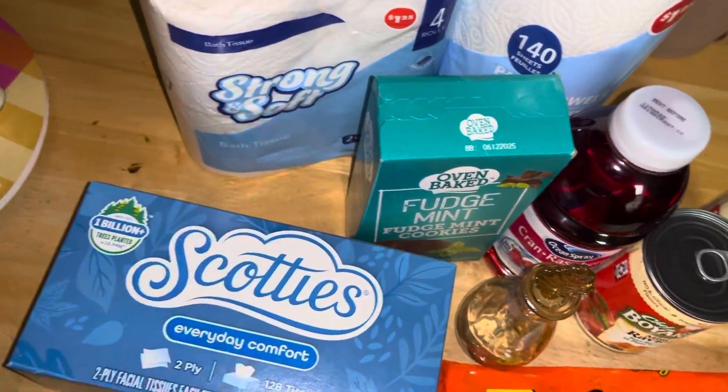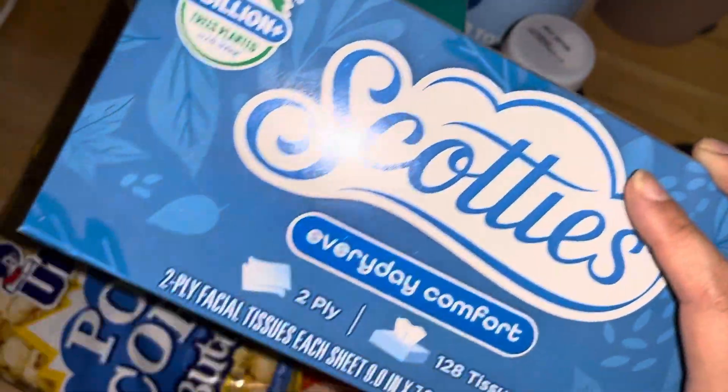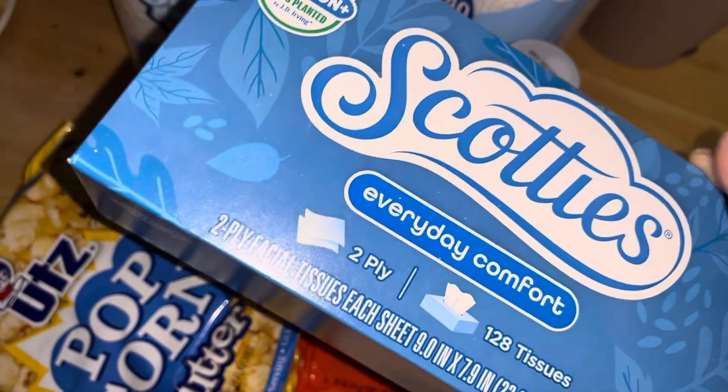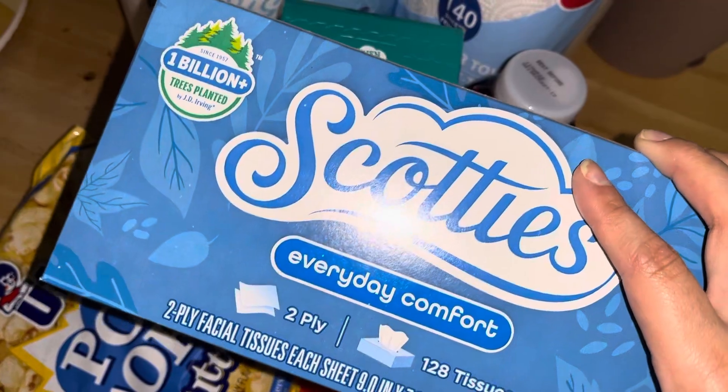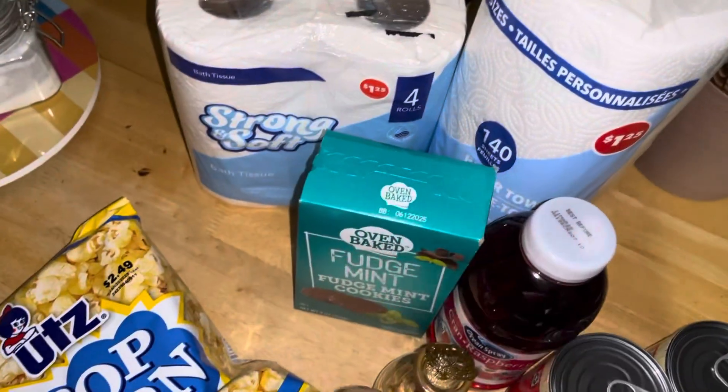Lastly, my Scotty's too. They were running short on these, so I opted for the regular traditional colors of blue. I saw one that was a pop of color that was a little more enticing, but this is Scotty's Everyday Comfort 2-ply at $1.25, also in the same section as the bath tissue.